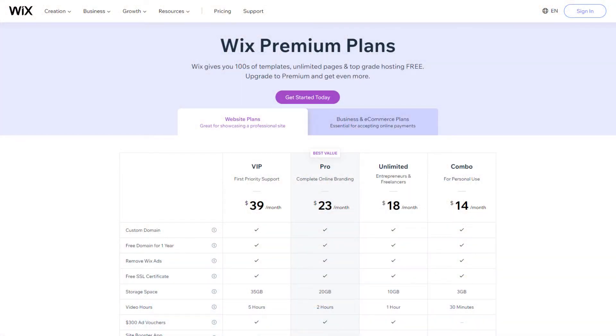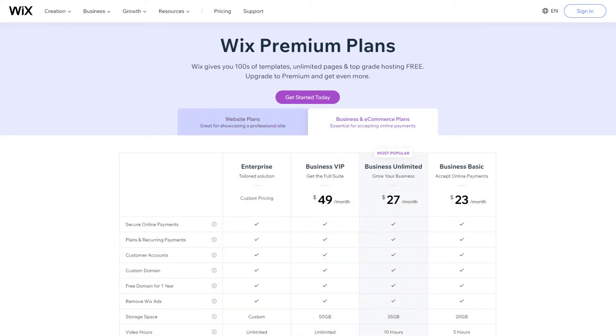Next up we have Wix. Wix is similar to Squarespace — they have a drag and drop builder and about 800 templates to choose from. The Wix pricing structure is a lot more complicated. Their website plans start at $14 and go up to $39 per month. They also have business and e-commerce plans starting at $23 a month and going up to enterprise. All plans include a free domain name and a free SSL certificate. One thing I really don't like is that they limit your storage space, so if you want to expand your business online in the future, you have to worry about hitting that storage limit.